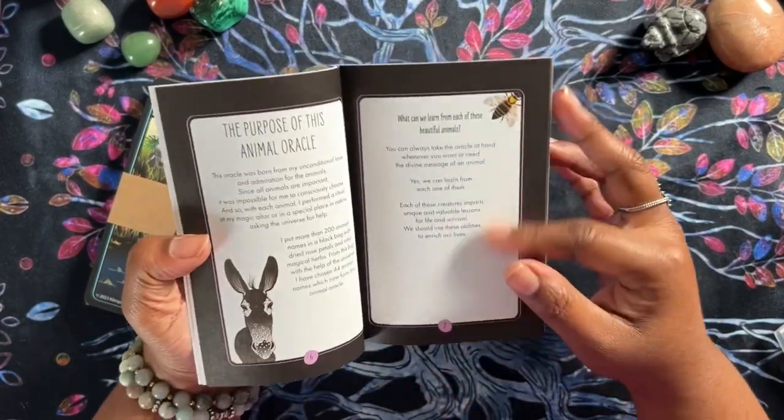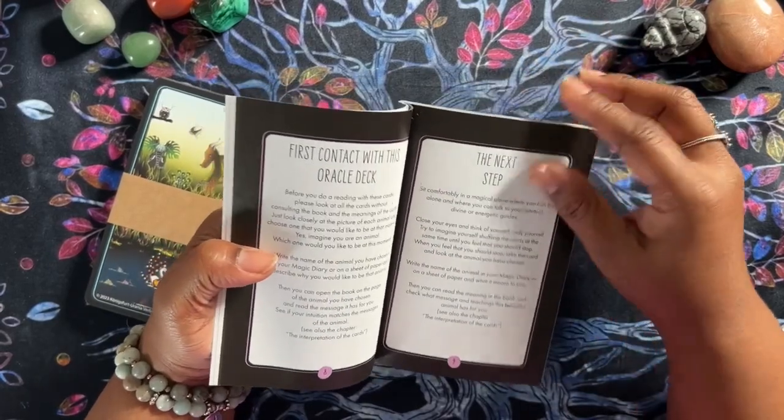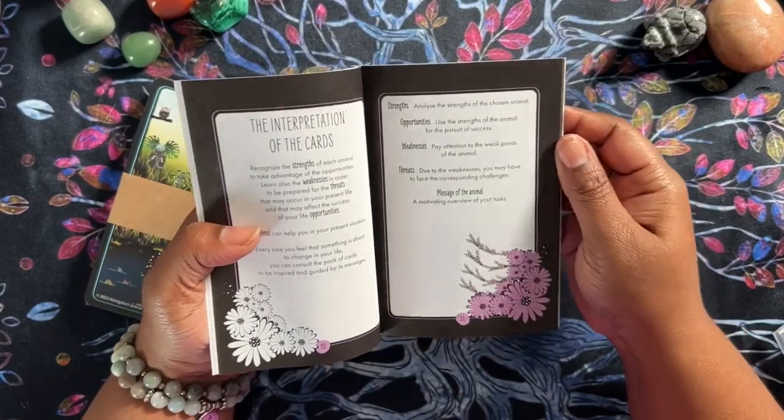The booklet has nice paper. It's got a sheen to it, but it feels papery — not the shiny magazine-style gloss paper, but it still has a nice sheen to it. Pretty.